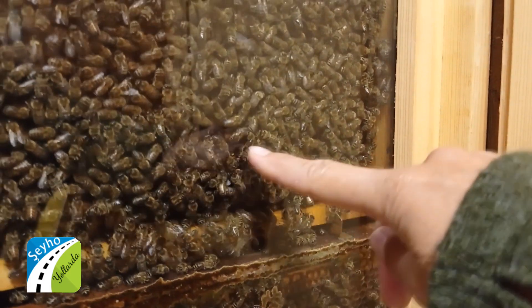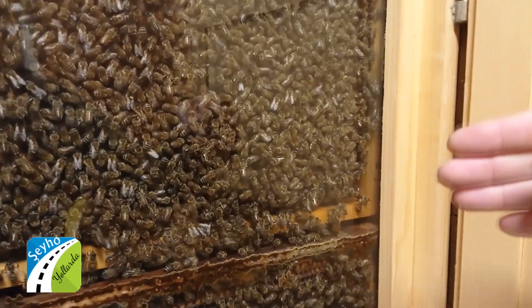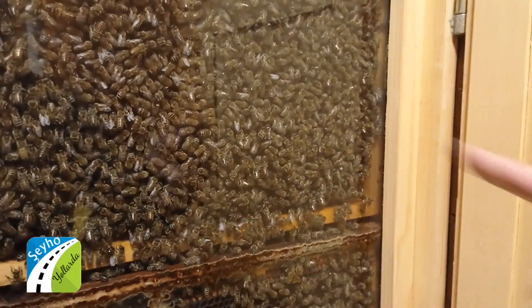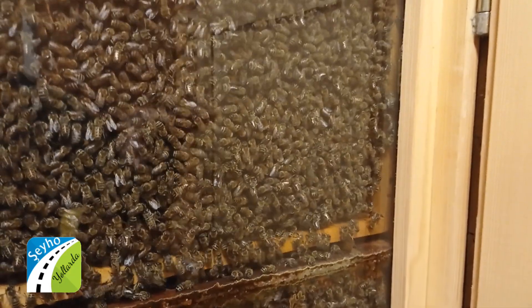We can see — this is a bee dance. With bee dance, this is how bees are communicating with each other. This bee found a good place and she's telling other bees where they can also find a good place.